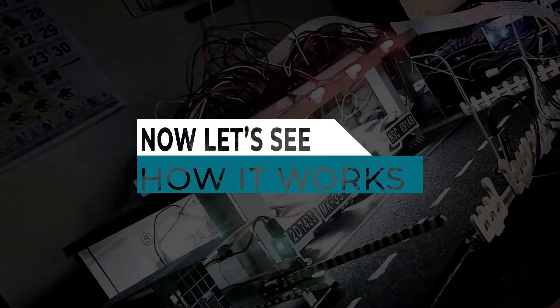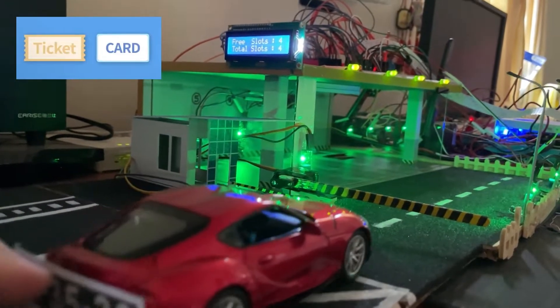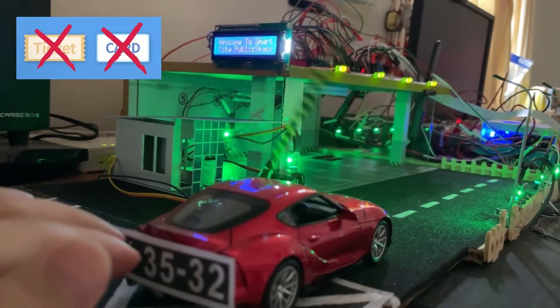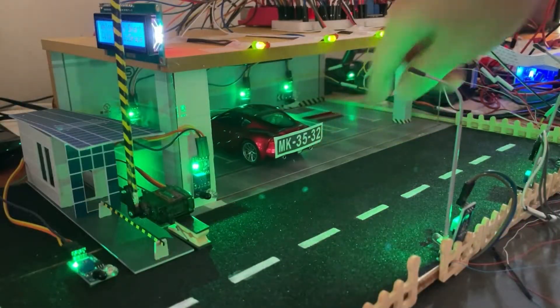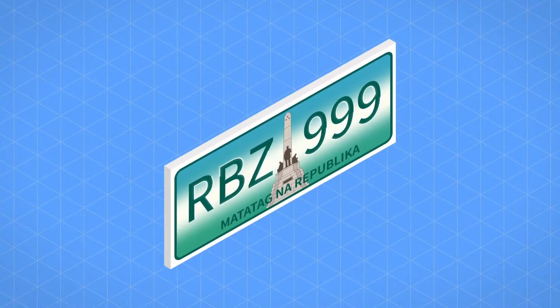Now, let's see how it works. You can limit this waiting time with a Smart City Public Space System. License plate recognition technology is essential for an automatic Smart Parking System.